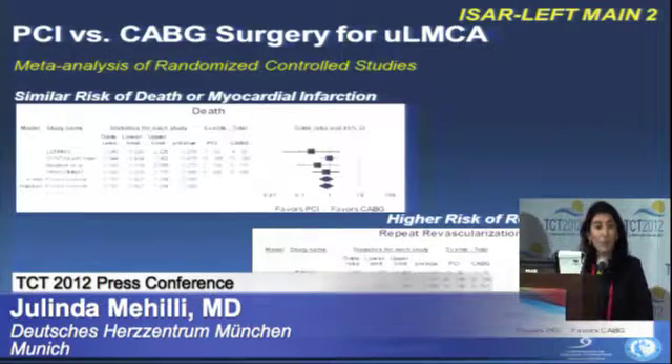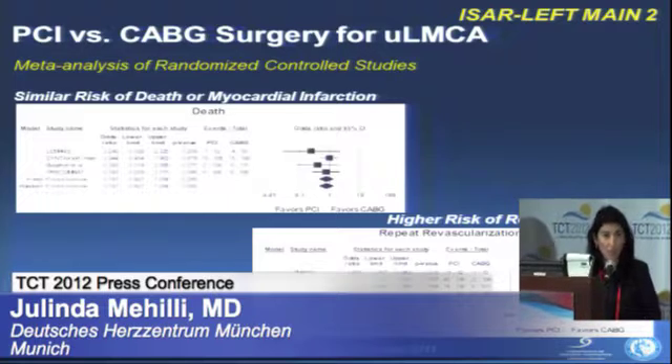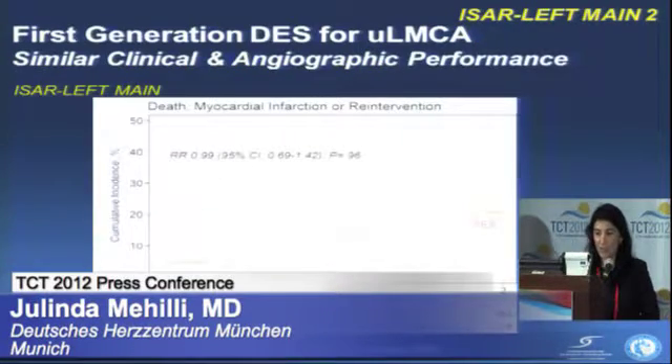However, after PCI for unprotected left main coronary artery disease, the risk of repeat revascularization is two to three times higher than after CABG surgery. That's why we are looking for a drug-eluting stent which has the best performance in this patient population.